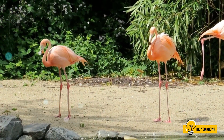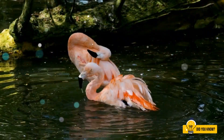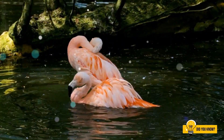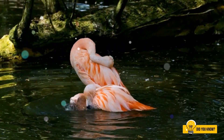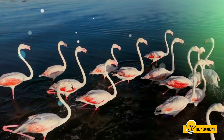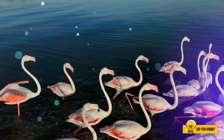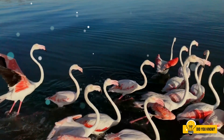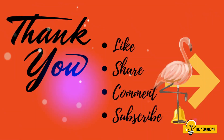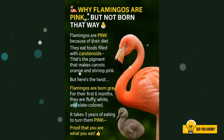Nature never stops amazing us, right? From grey chicks to glowing pink wonders, all thanks to their food. If you enjoyed this video of colourful secrets, like the video to spread the pink. Subscribe to the channel for more amazing wildlife facts, share this video with your friends and let them know why flamingos are truly fabulous. Don't forget to watch my previous videos for more fascinating nature stories. Thank you for watching. Stay curious. Stay colourful. Bye bye.